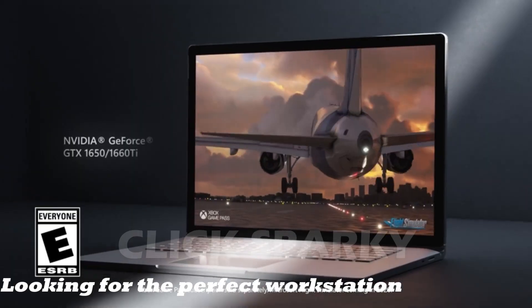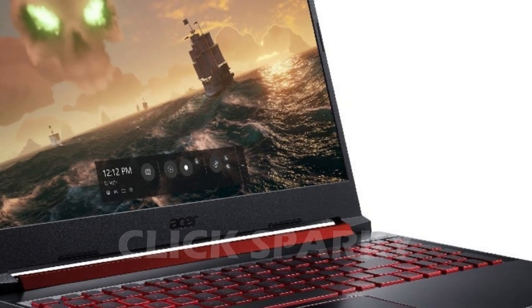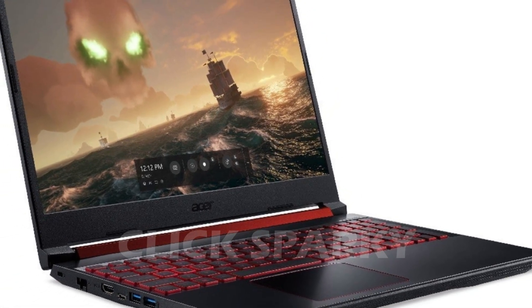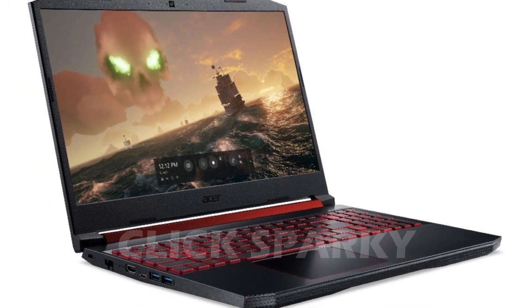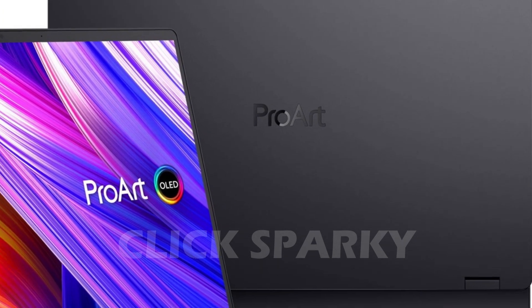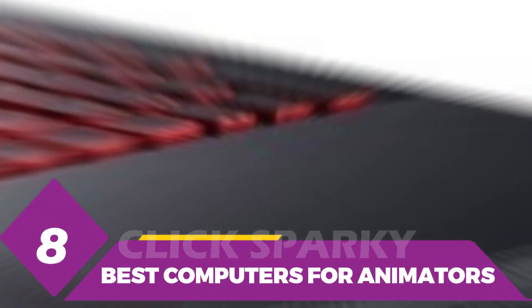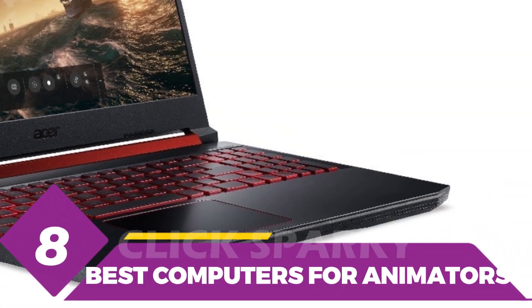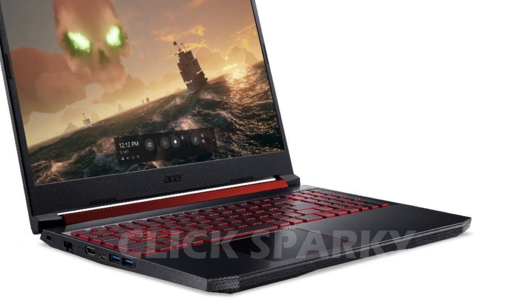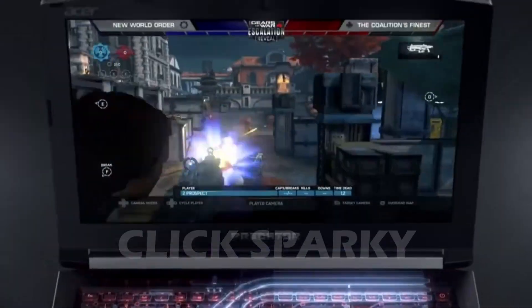Looking for the perfect workstation to meet your animation needs? The countless options out there can make that search a bit overwhelming. Don't worry, though — I wrote this guide just for you. I'll show you the best desktop PC and laptops for animation we've tested and reviewed. You'll also learn all about choosing the right hardware for your animation needs. All the links to find the best prices on all the products mentioned in this video will be in the description. The products are in no exact order, so be sure to stay tuned so you don't miss anything.